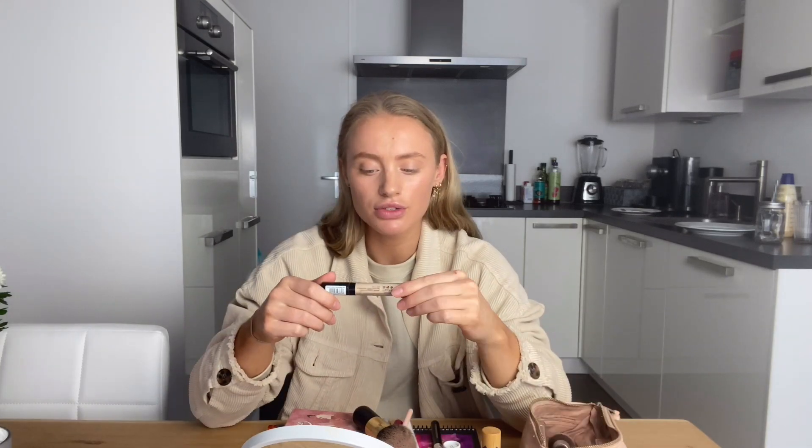Before we start the makeup: I'm not a professional, I just like makeup and I really don't know what I'm doing — but it works! I'll show you what kind of products I use and what color tones. First, I don't use foundation at the moment because I don't need it — I'm not going outside.